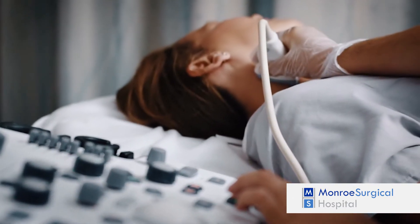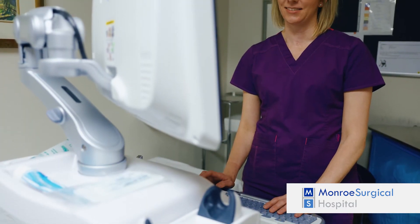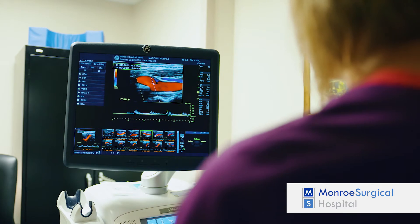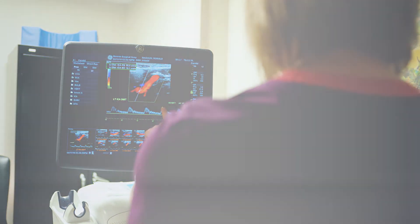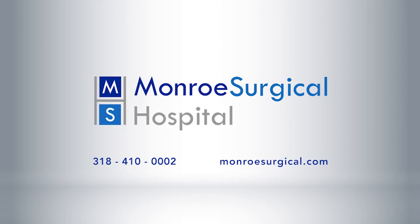The GE Logic E9 Ultrasound unit is capable of performing abdominal, vascular, and obstetric exams and is a powerful and versatile general imaging system. Monroe Surgical Hospital — providing excellence and innovation in healthcare services, one patient at a time.